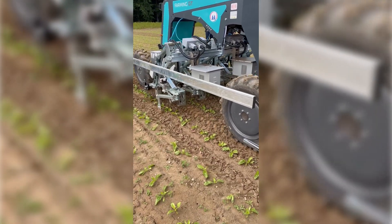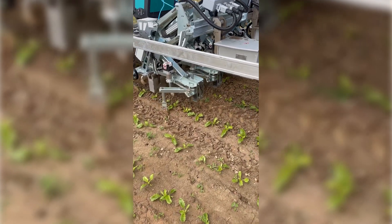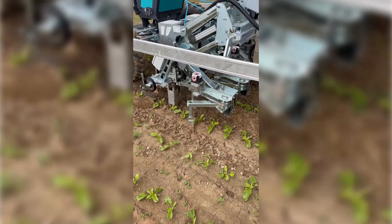Meaning that if you have a weed growing one centimeter next to your plant — for reference, one centimeter is about this much — the machine should do a perfect job of cutting down the weed and not touching your crop at all, which sounds good to me.